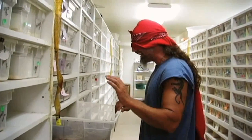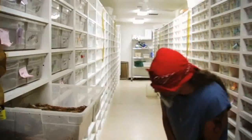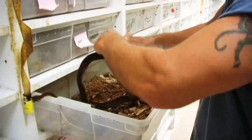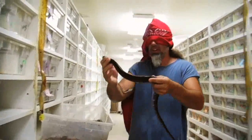The consequence plays out as the loser has to handle an unknown snake blindfolded, resulting in surprised and startled reactions.